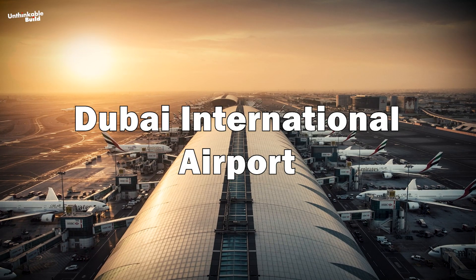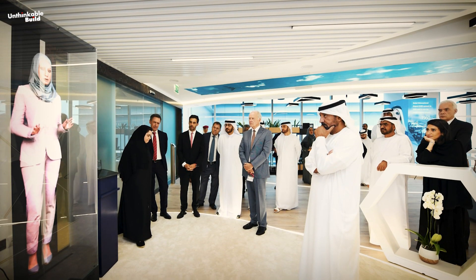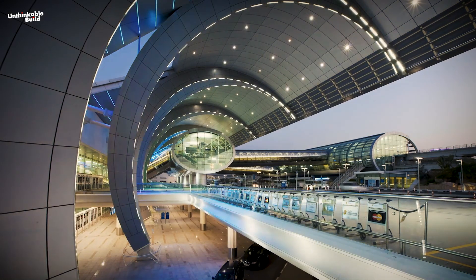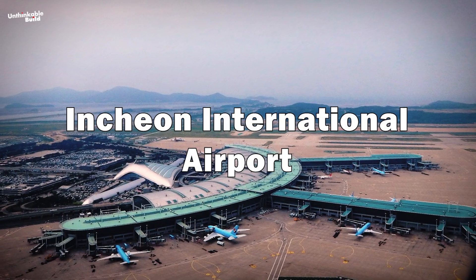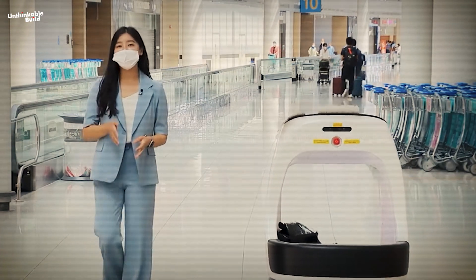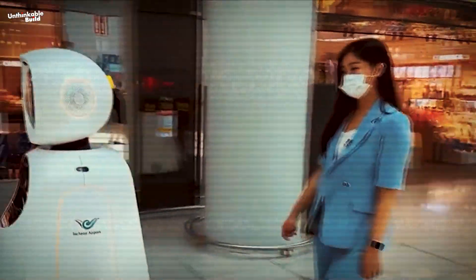Dubai International Airport in the UAE enhances passenger experiences through AI-powered virtual assistants. These digital helpers guide passengers, furnish flight information, and address queries, augmenting overall convenience and satisfaction. Incheon International Airport in South Korea utilizes AI algorithms for baggage handling, enabling efficient tracking and management to minimize the risk of lost luggage, thus enhancing operational reliability.